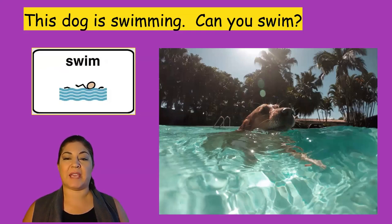This dog is swimming. Can you swim? Wow, he is in a big pool.